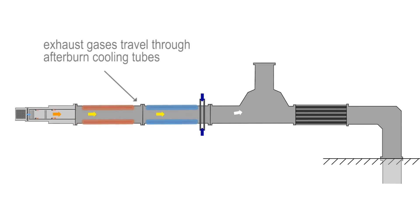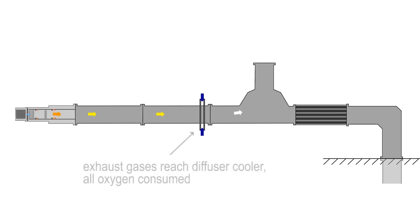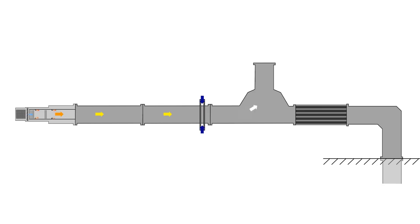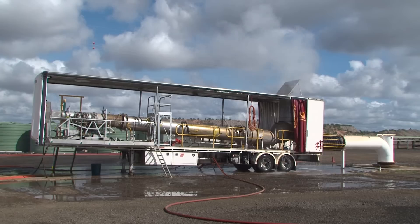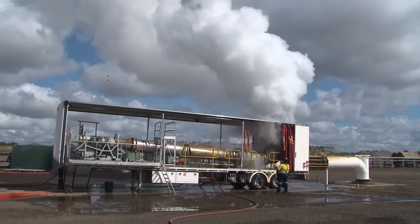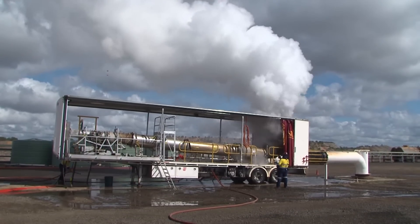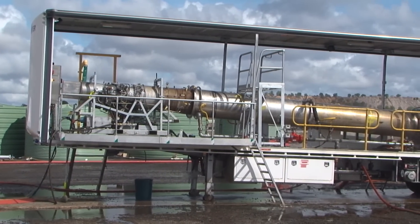Exhaust gas from the engine and afterburner travels through the afterburner cooling tubes at around 700 degrees Celsius. Heat created by the afterburner consumes leftover oxygen from the engine. By the time the exhaust gas reaches the diffusive cooler, most if not all oxygen is consumed. Water added at the diffuser cools exhaust gases, producing large volumes of steam — approximately 25 cubic meters per second. Noise levels 50 meters away can reach 100 decibels when the GAG unit is running, so appropriate hearing protection must be worn in the area.